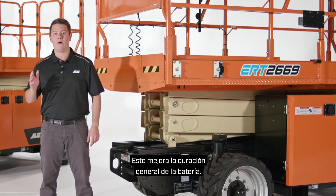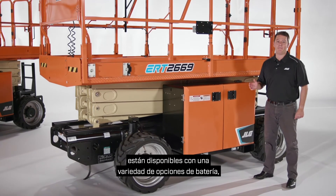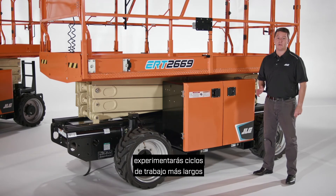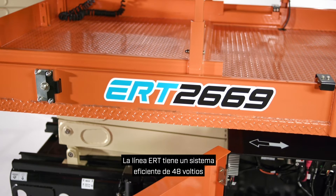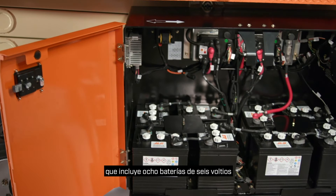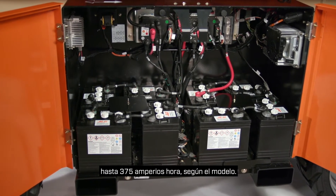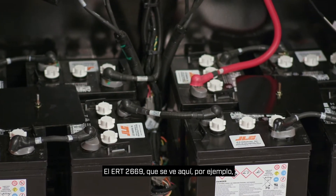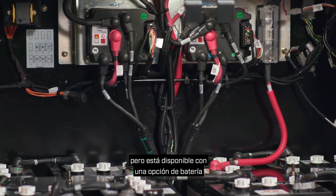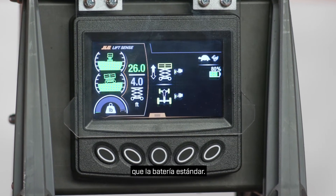This improves overall battery life. JLG electric rough terrain models are available with a variety of battery options, and no matter which package you choose, you experience longer duty cycles compared to other scissor lifts on the market. The ERT line has an efficient 48-volt system which includes eight 6-volt batteries with battery packs ranging from 225 amp-hours to 375 amp-hours depending on the model. The ERT 2669, seen here for example, is equipped with a standard 225 amp-hour battery but is available with a 310 amp-hour battery option which delivers 30% more duty cycles than the standard battery offering.